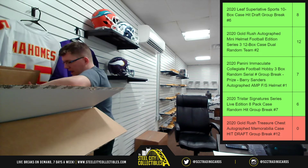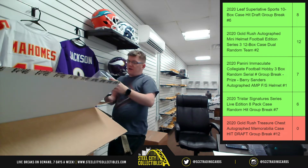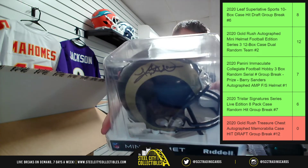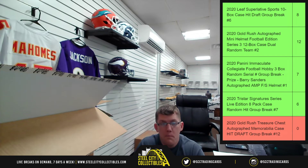For all you mini helmet fans out there, hailing from the St. Louis Rams — Greatest Show on Turf — Mr. Kurt Warner. Kurt Warner mini helmet.